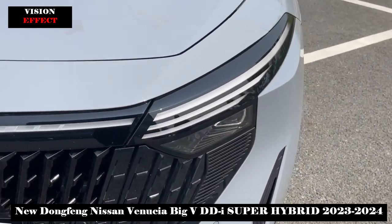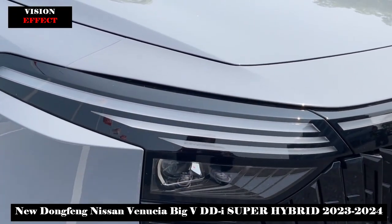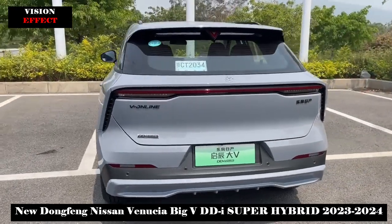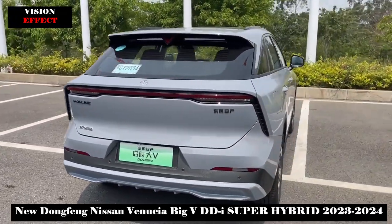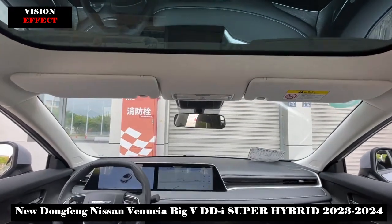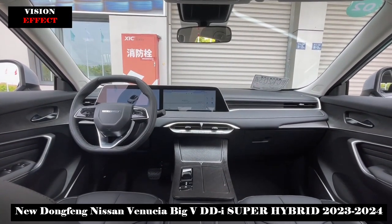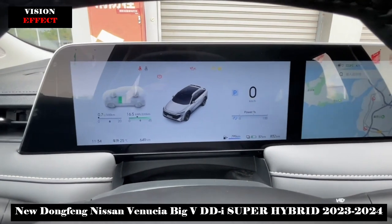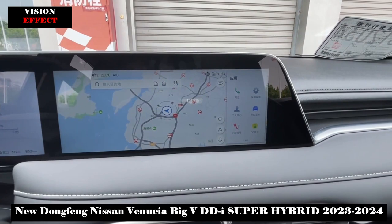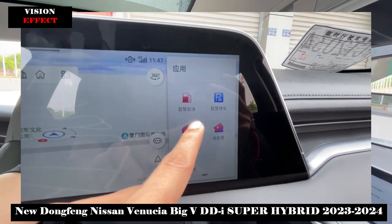It features the latest intelligent network connection system, real-time road conditions, full-time online navigation, and a dual-voice zone accurate recognition system. The new car is equipped with a smart welcome mode, allowing users to easily initiate human-vehicle interaction via a smartphone virtual key. Additionally, the ODS function of the main driver's seat enables non-inductive power-on when you get in the car, replacing the one-button start button.